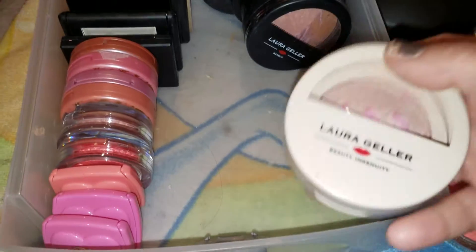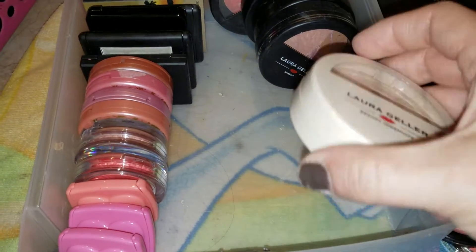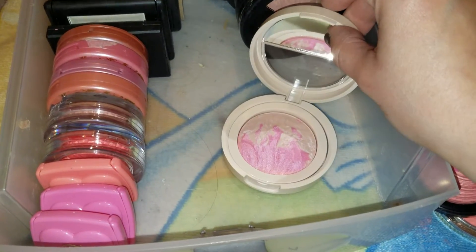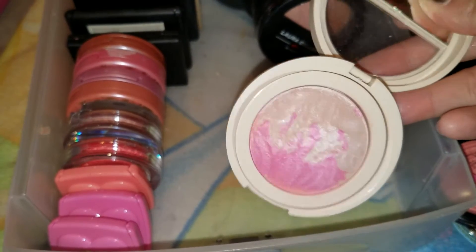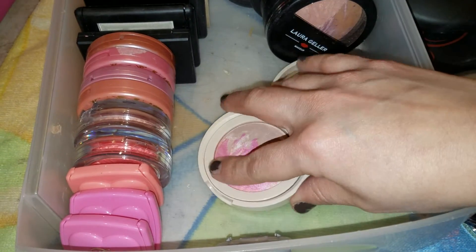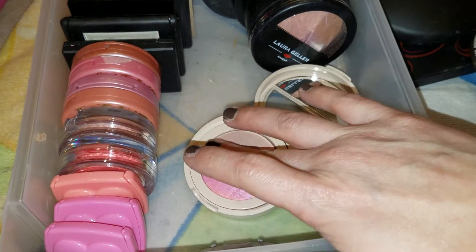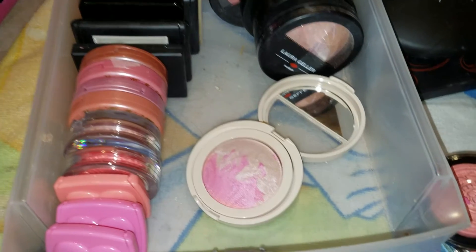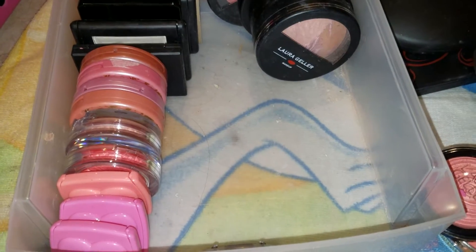Now moving on to Laura Geller. I have this one called Pink Velvet Pop from their Baked Flambe blush collection. This is so, so nice. There was a time where I would use this non-stop — and can you even tell? I can't either. It's hard to swatch with one hand, but there it is. I like it because it has a highlight as well, so if you mix both you get a different color, or you can use one as the highlight. That's why I keep it — it's just such a pretty shade, really spring and summery when you want to do light makeup.